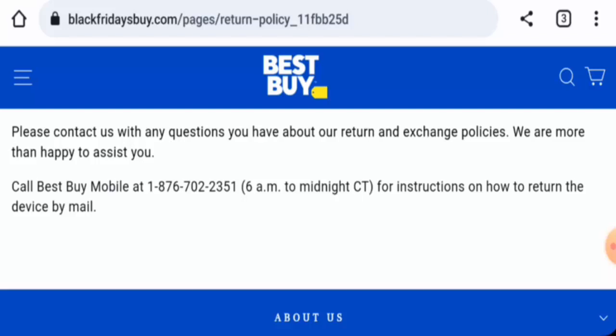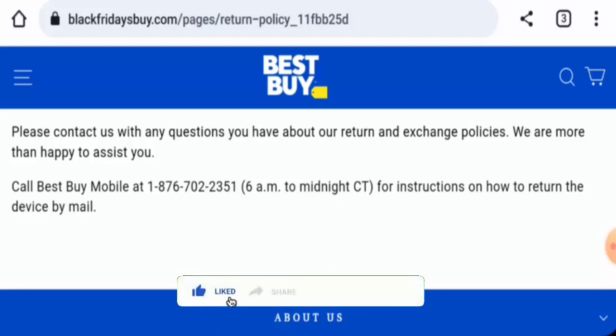We recommend you make the right decision after exploring further. If this review was helpful, please comment your thoughts. We are always active in answering comments. Don't forget to like, share, and subscribe, and have a nice day.